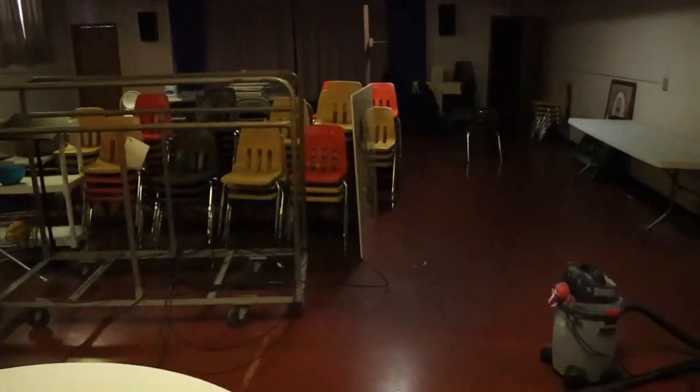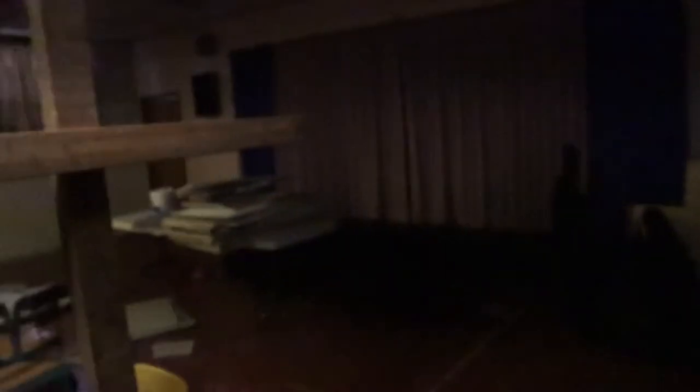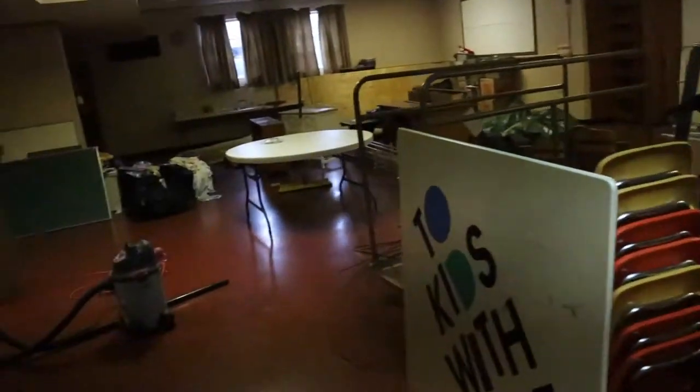Moving back through here, I want to show you this fun little thing — they had this old stage downstairs. The boys and some of their friends have already started doing little plays on it. There's also a really cool back access up into the stage from behind, so you can kind of sneak up there that way.